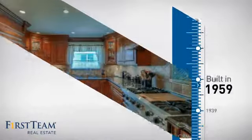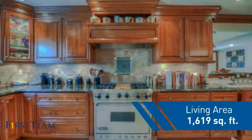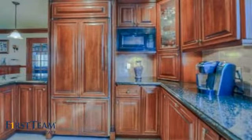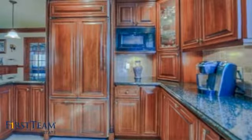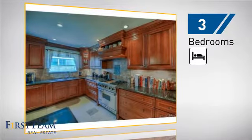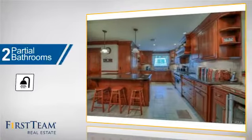This property was built in the late 50s and features over 1,600 square feet of living space, giving you a spacious layout to play host or kick back and relax after a long day. Inside you'll find three bedrooms so everyone has a private space to come home to, and two partial bathrooms.